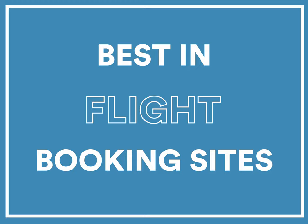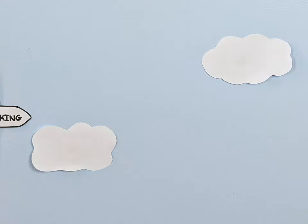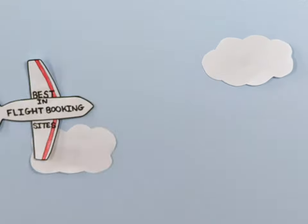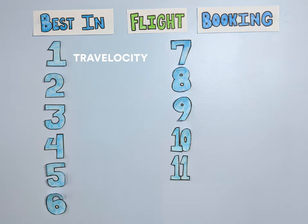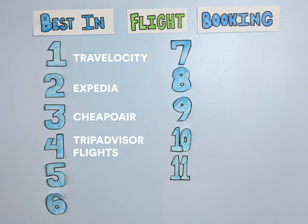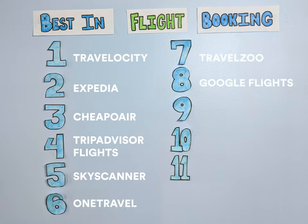In addition to the option of booking directly with your airline, there are dozens of flight booking websites to choose from. The best flight booking sites for 2020 are Travelocity, Expedia, CheapOAir, TripAdvisor Flights, Skyscanner, OneTravel, TravelZoo, Google Flights, Kayak, Momondo, and Nomad from Kiwi.com.